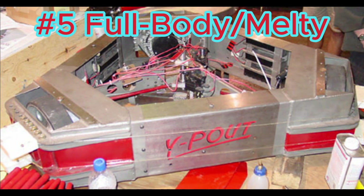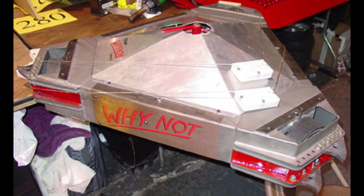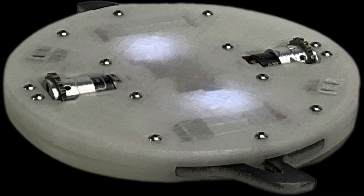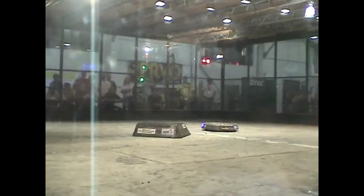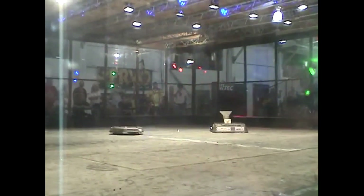The first set of robots we'll be highlighting are true full body spinners: Wipeout, Why Not, Triton, Cyclone Bot, and Project Liftoff. These robots have existed in the sport for quite some time, dating all the way back to the Comedy Central era of BattleBots days.